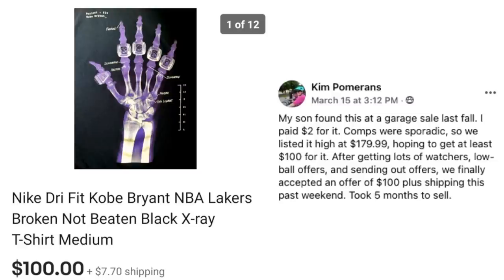Next up is Kim. She said her son found this at a garage sale last fall and paid $2 for it. Comps were sporadic so they listed it high at $179.99, hoping to get at least $100. After lots of watchers, lowball offers, and sending out offers, they finally accepted an offer of $100 plus shipping. Took five months to sell. This is a Nike Dry Fit Kobe Bryant Lakers X-Ray t-shirt — $2 sold for $100.